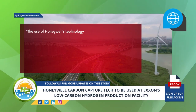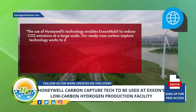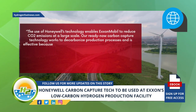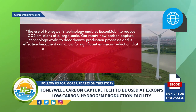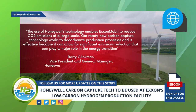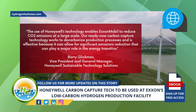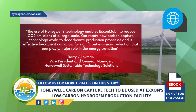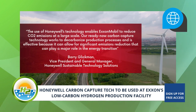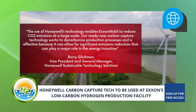The use of Honeywell's technology enables ExxonMobil to reduce CO2 emissions at a large scale. "Already now, carbon capture technology works to decarbonize production processes and is effective because it can allow for significant emissions reduction that can play a major role in the energy transition," said Barry Glickman, Vice President and General Manager of Honeywell Sustainable Technology Solutions, in a company news release.